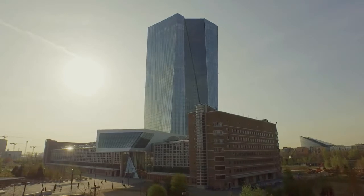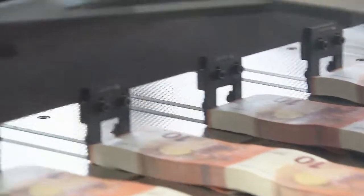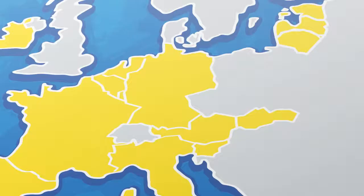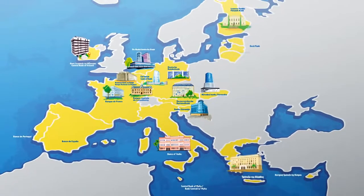But who looks after the euro? It's the European Central Bank and the central banks of the euro area countries. They issue euro banknotes. The European Central Bank is located in Frankfurt, Germany. Each country has its own national central bank, usually located in the capital.